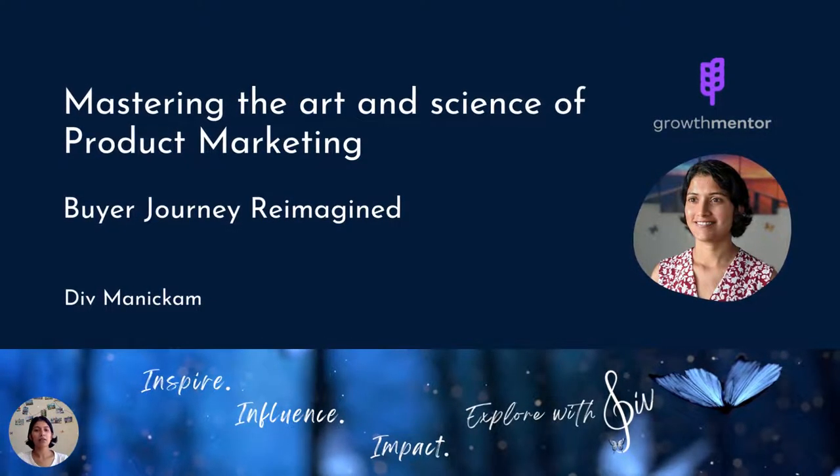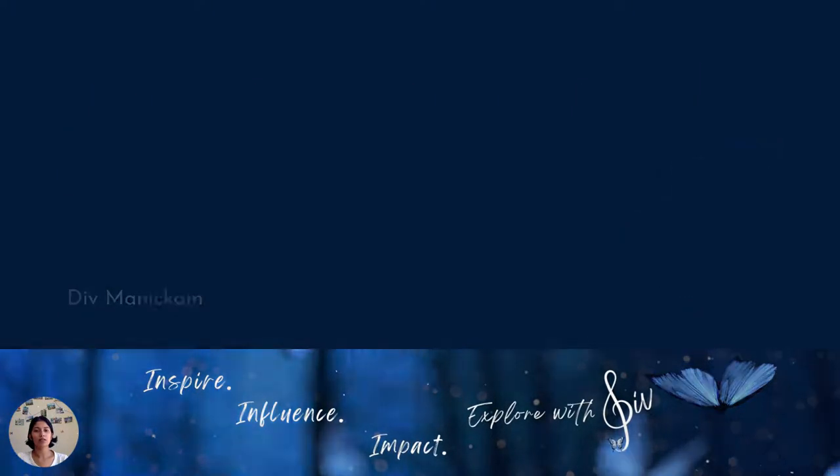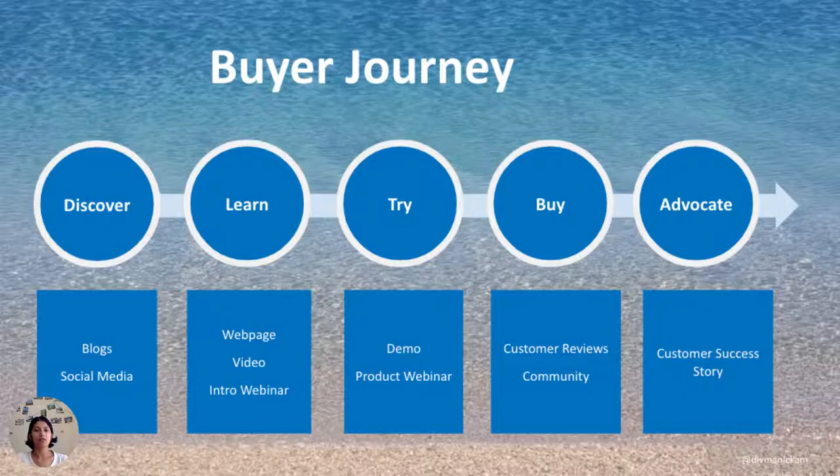Let's learn about the buyer journey. What does it take to go from discovery to advocacy? As a product marketer over 10 years, I've had the fortune of working with startups as well as Fortune 500 companies, and this is something that I've learned over my career.